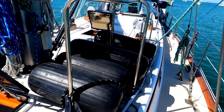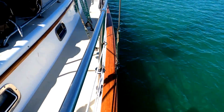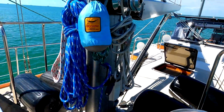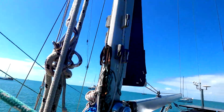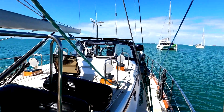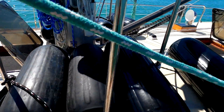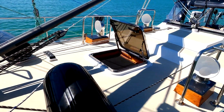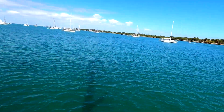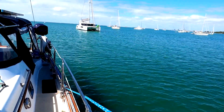These are the bumpers or fenders that we put out to protect the boat when we're at the dock. And there's my hammock going up. This is the hatch to the bedroom, and here's the hatch that goes into the salon. We're in a beautiful anchorage — No Name Harbor, Florida.